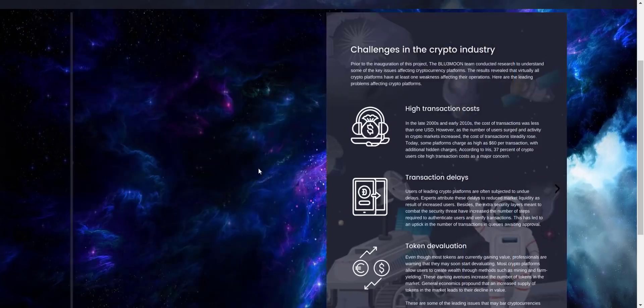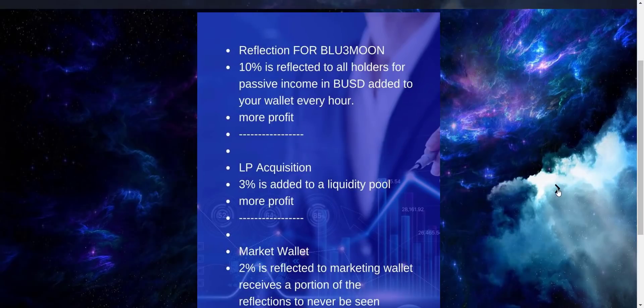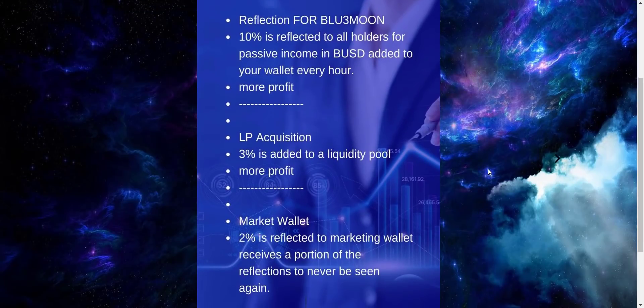From here you can check the tokenomics for Blue Moon and Blue Moon V2. The total supply of Blue Moon coin is 10 billion, and from here you can check the token distribution. For Blue Moon, on each and every transaction there will be a total tax of 15 percent — 3 percent will be added to the liquidity pool, 2 percent will go to the marketing wallet, and the balance 10 percent will go to holders in BUSD. So holders automatically receive a 10 percent tax airdrop in BUSD — you don't have to do anything, just buy the token, hold, and see your BUSD balance increasing every time someone does a transaction.